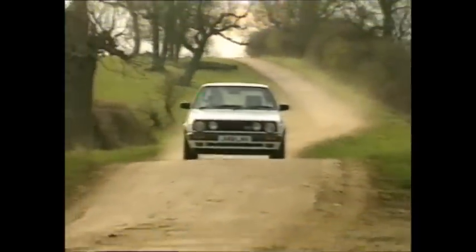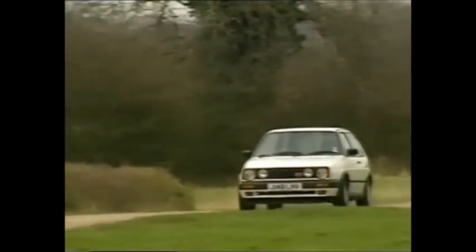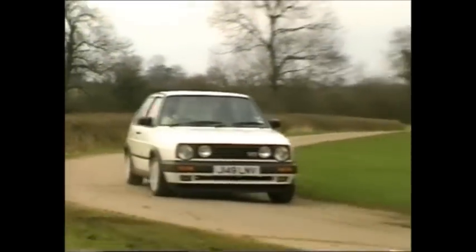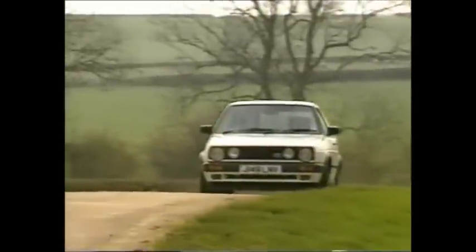Of the half a million Golfs sold in Britain, 100,000 have been GTIs. So there's a huge infrastructure of independent specialists who'll service the thing for around £85 a throw. If it's a 16-valver, run it on super unleaded with synthetic oil and change the cam belt every 60,000 miles.